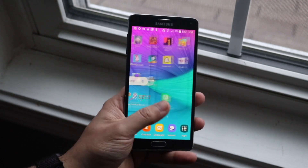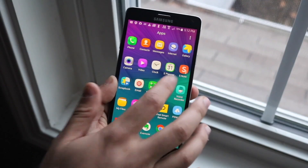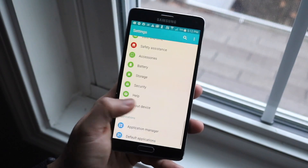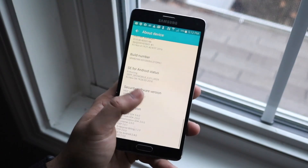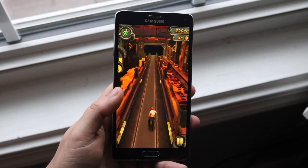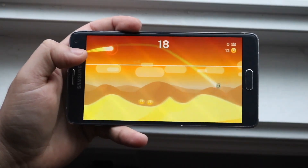I wouldn't recommend getting a US Cellular version or some really random phone variant. I would recommend getting a Verizon, AT&T, or T-Mobile Note 4 — one of the more popular versions — because there's a lot more community behind those devices. That is definitely one of the best advantages for the Samsung Galaxy Note 4: custom ROM-ing it. The stock software is completely outdated; I would not recommend anyone using it stock, but custom ROM-ing it and upgrading that way has some really good advantages.